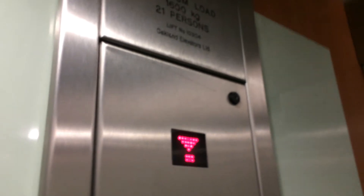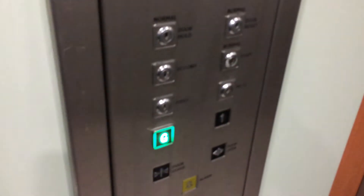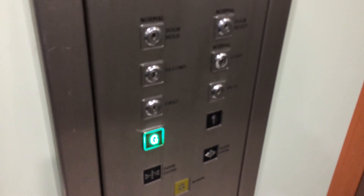It's a pretty basic Oakland lift. It's got the indicator, and the capacity is 600 kilos, 21 persons, installed in the late 2000s. Got an emergency telephone. These are the fixtures, the floor switches locked off.